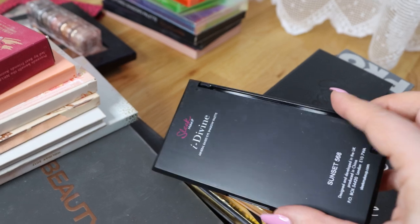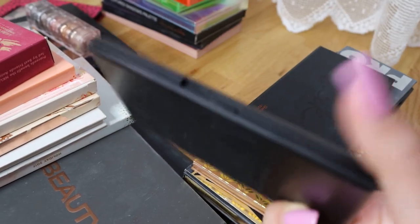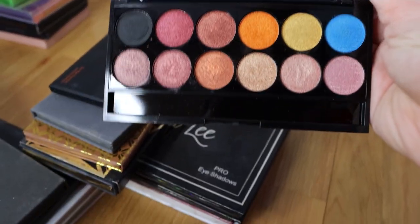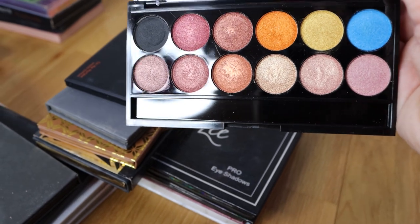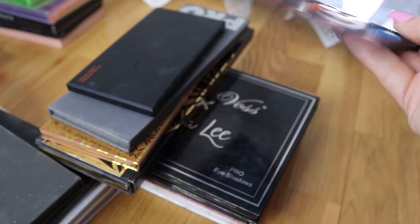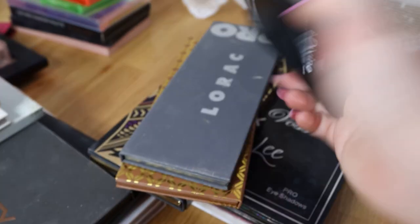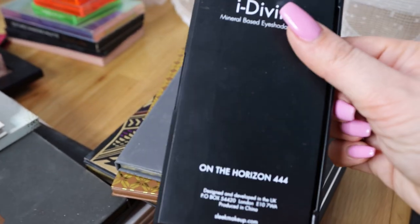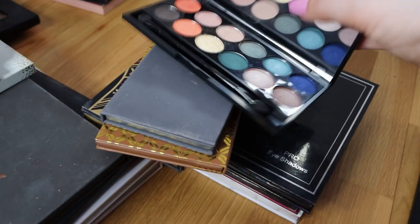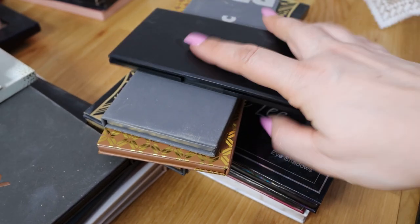Sorry guys this video is long. This is a Sleek palette - I like Sleek palettes and I gave away many in my giveaways. This is Sunset or I don't remember the name - it's a nice palette. I don't reach for this anymore because it's expired, but I like these shades and I've used this many times. It's Sleek - nice. This is another Sleek palette that I also like - On the Horizon. Beautiful, used many times. I like this palette.